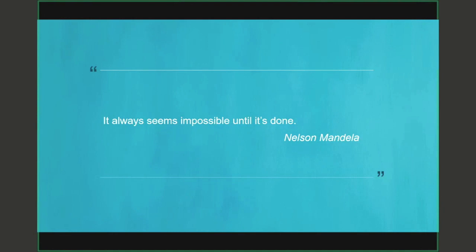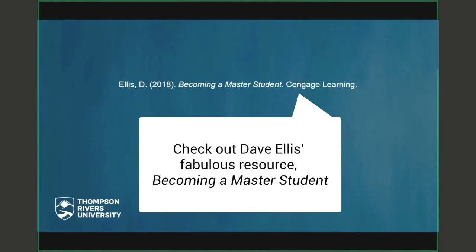I remember being a student and sometimes looking at a seemingly endless stack of weekly readings — it seemed so overwhelming and disheartening. But for any task, it always seems impossible until it's done, and you feel so good when that reading is done. I encourage you to check out Dave Ellis's text on becoming a master student — you'll find more tips for academic reading as well as other study skills. Thanks so much for watching. Feel free to check out my other videos on study skills and academic writing.